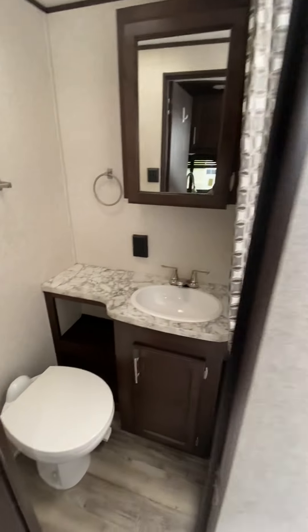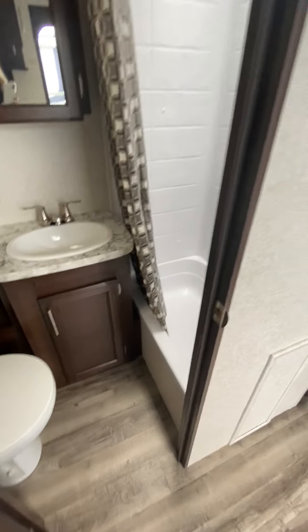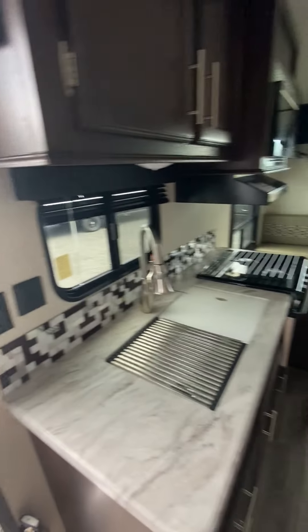Let's take a look at the bathroom — nice spacious three-piece bath with a skylight.